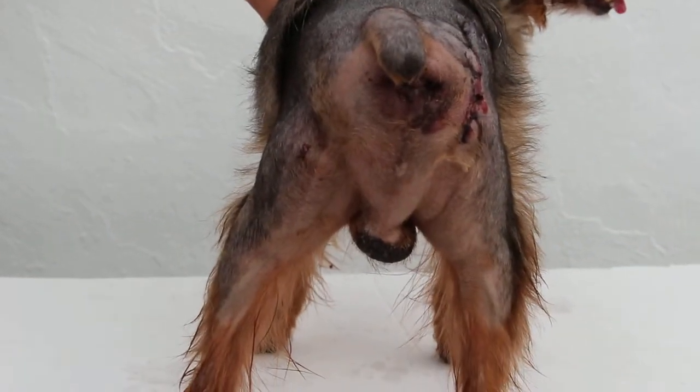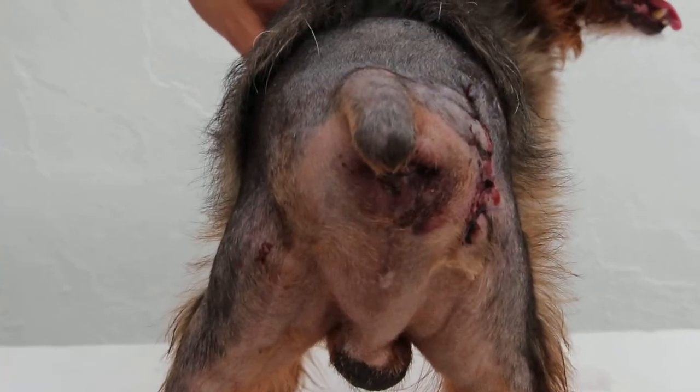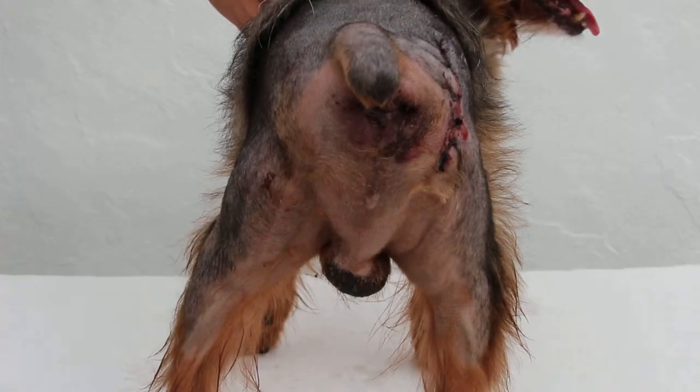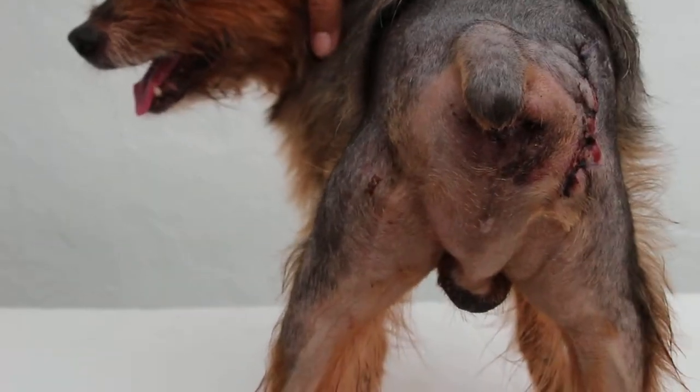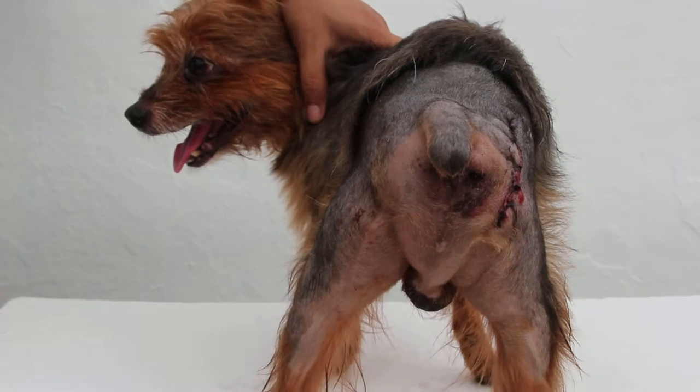The left one is not obvious. The left perineal hernia has been diagnosed, but it's not a big one, so it can't be seen easily. The dog is very active, although it's 10 years old.